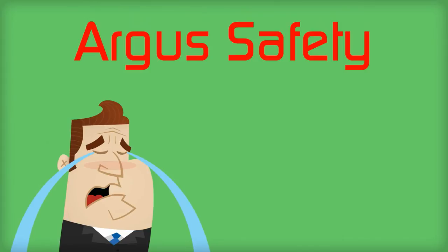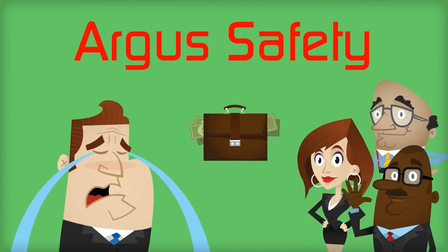Implementing and maintaining Argus Safety can be complex and expensive if an organization does not have the right resources and infrastructure in place.